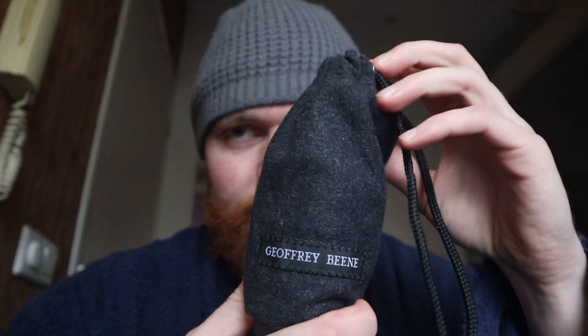It's Geoffrey Beene Gray Flannel Eau de Toilette. It didn't even come in a box — it came in a beautiful flannel sack. This is the bottle; I don't know if you can see it, but I've used quite a bit of it already. It has a really old-school atomizer.